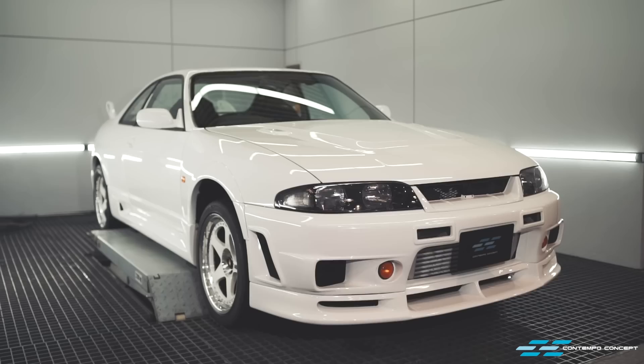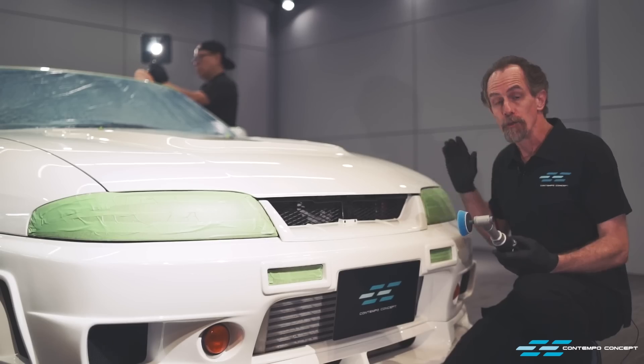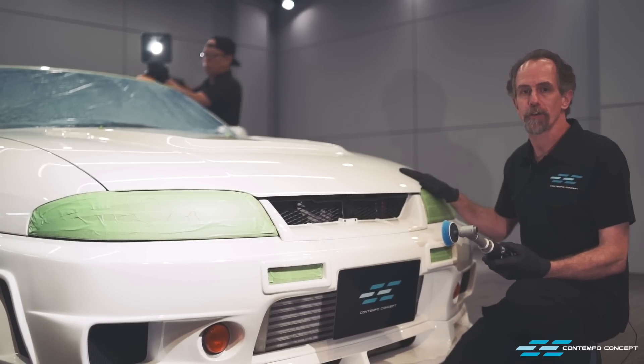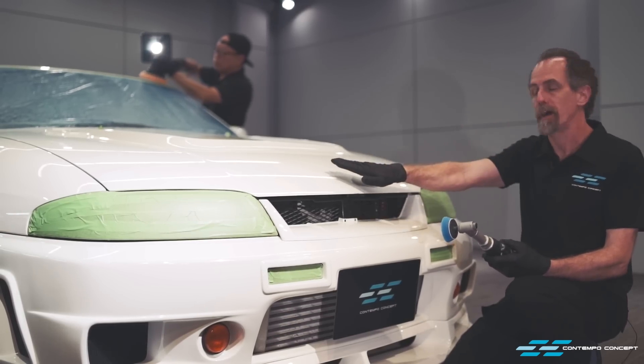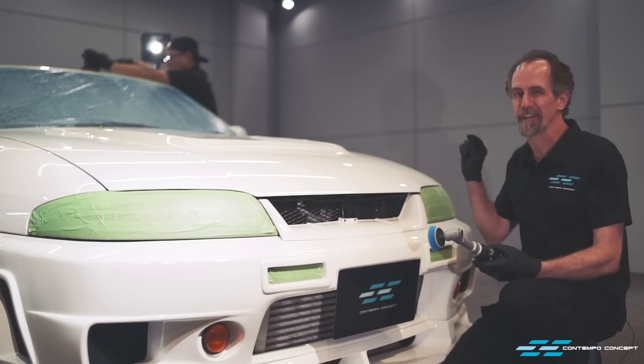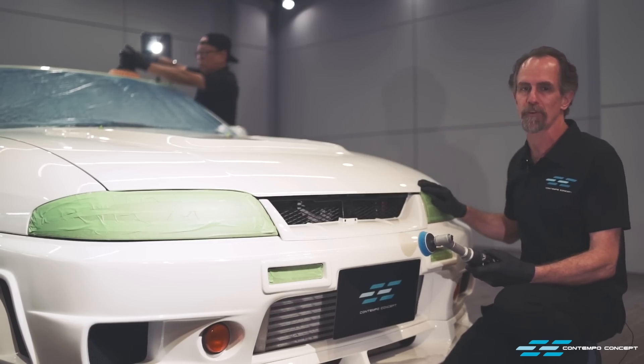Finally back on the ground, and next on the menu is paint correction. You may be wondering why we are going to the trouble of polishing out a brand new paint job. When the clear coat is applied, it may not be perfectly even. So we are going to spend the next few days going over this car in extreme detail to make sure that it is as smooth as a mirror by the time we are finished.